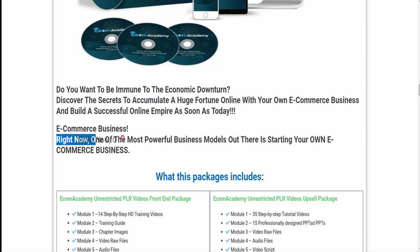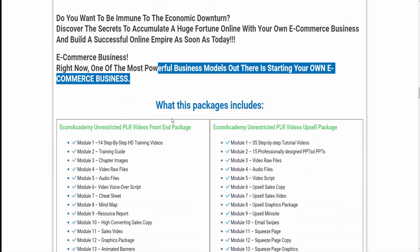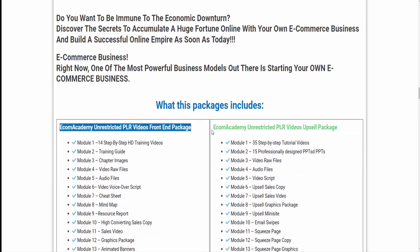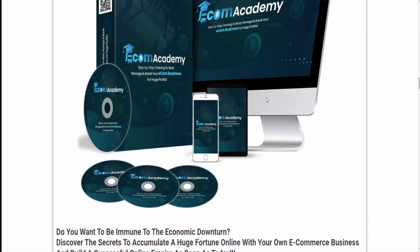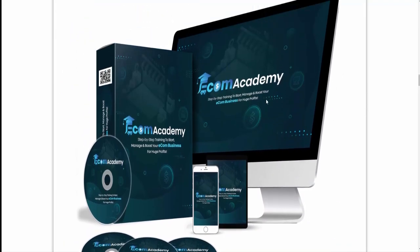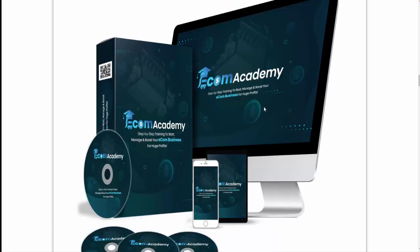E-commerce is one of the most powerful business models out there. This package includes Ecom Academy Unrestricted PLR Videos Front-End Package and Ecom Academy Unrestricted PLR Videos Upsell Package. To know details, visit the description link below.